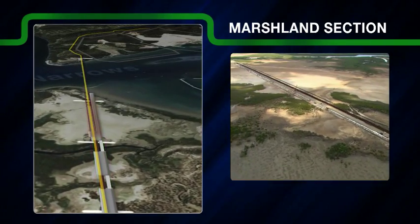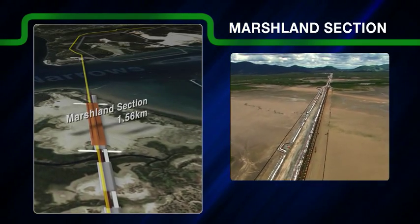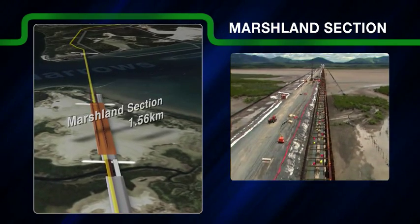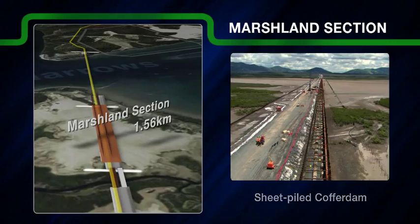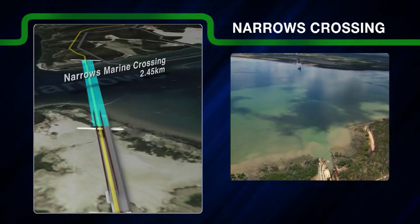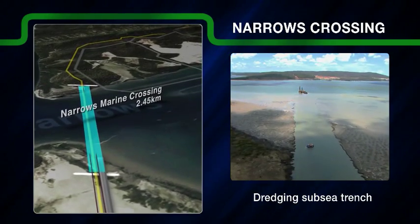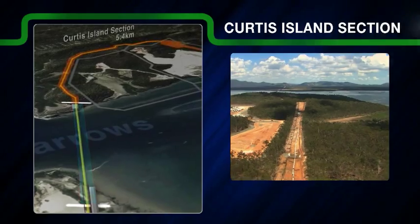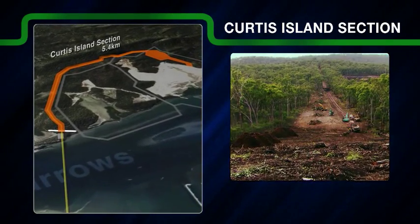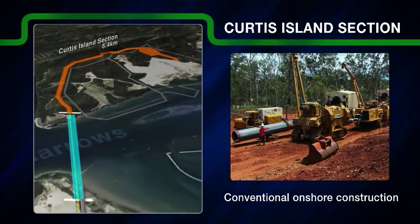The 1.56-kilometre Marshland section, an environmentally sensitive and culturally significant marshy tidal flats area, involved pulling the pipe strings through a temporary sheet-piled cofferdam. The 2.45-kilometre Narrows Marine Crossing involved dredging a subsea trench for the bottom-tow dual pipe pull. And the 5.4-kilometre Curtis Island section, an environmentally sensitive area with hilly terrain, used conventional onshore pipeline construction techniques.